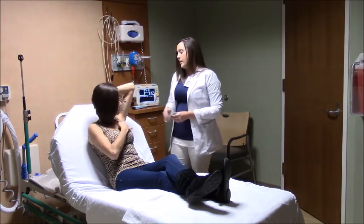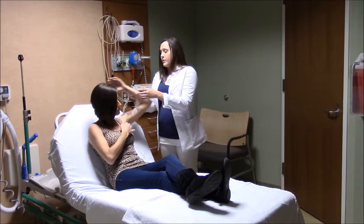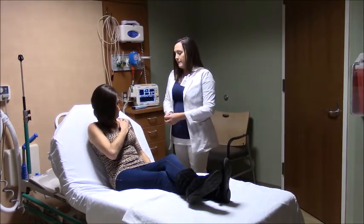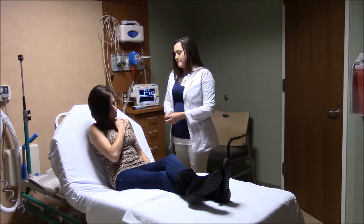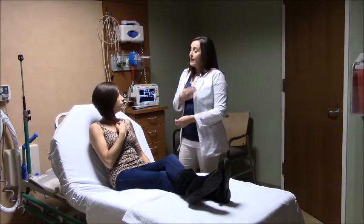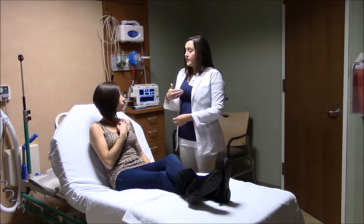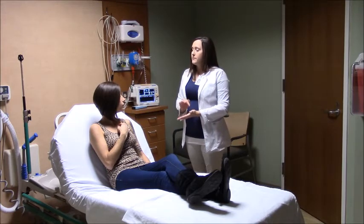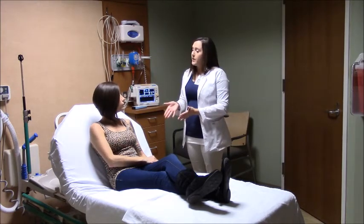Remember to also check up in the armpit area when you do your breast exams. Don't forget to do the light, medium, and firm pressure. An important thing to remember is to do your breast exams after your period — a couple of days after — because your period can cause changes in your breast tissue.